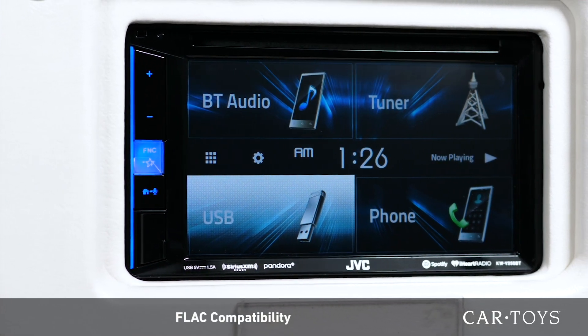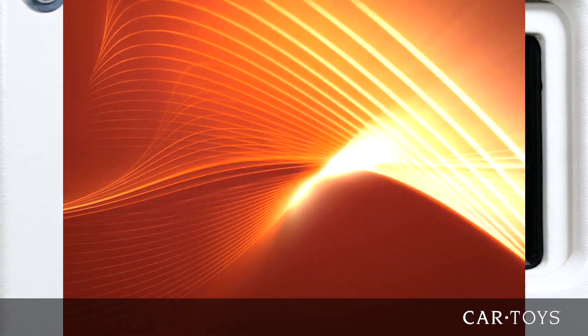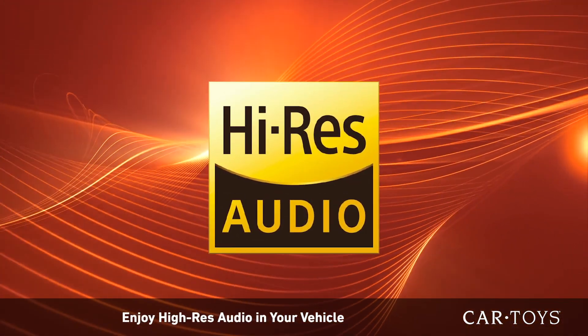This unit's FLAC compatibility takes your audio experience to the next level by allowing you to enjoy the fullness of high-res audio.